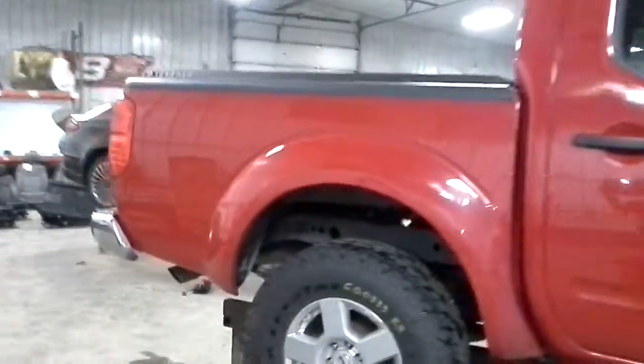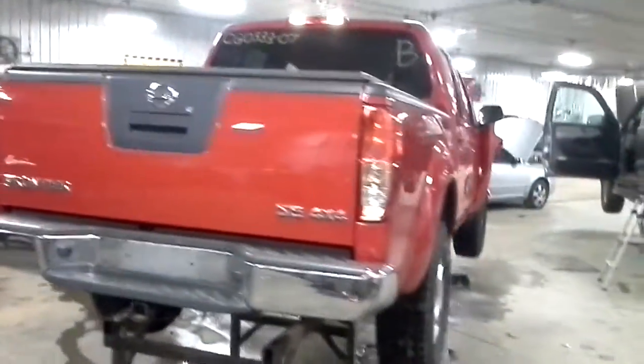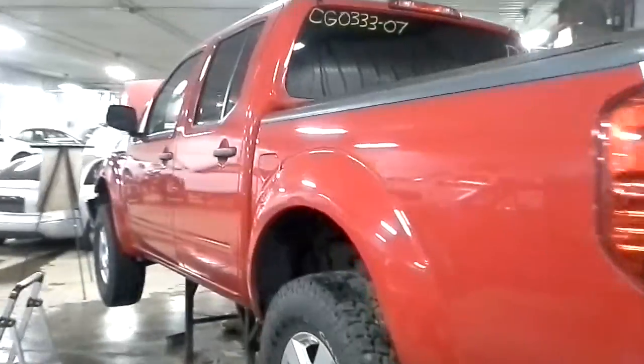It does have the SE package. It has the 4 liter V6 engine, automatic transmission with 5 speeds, and it's 4 wheel drive.